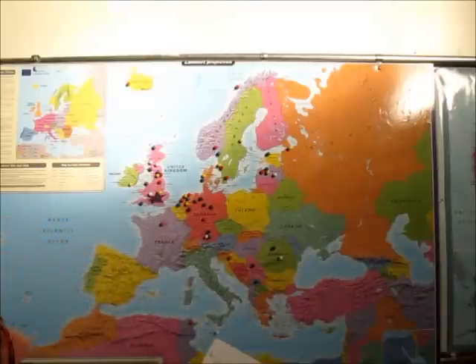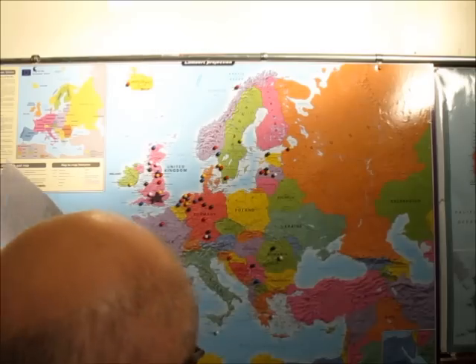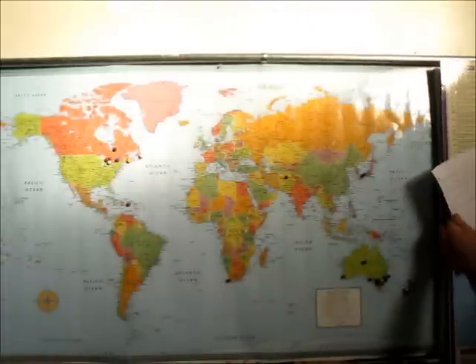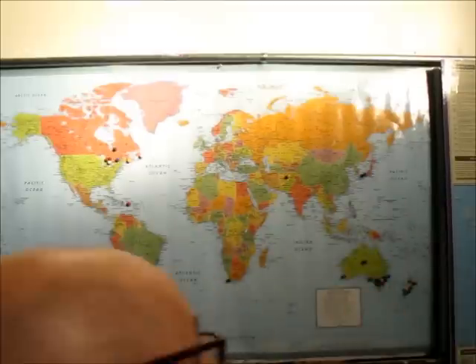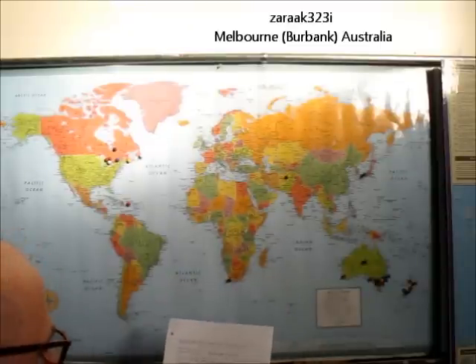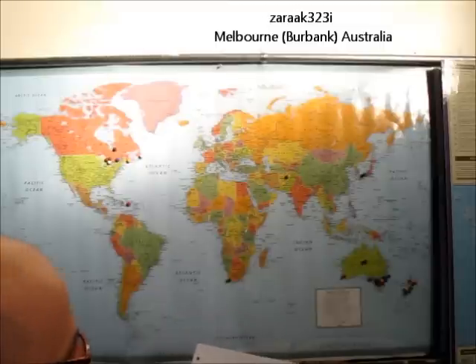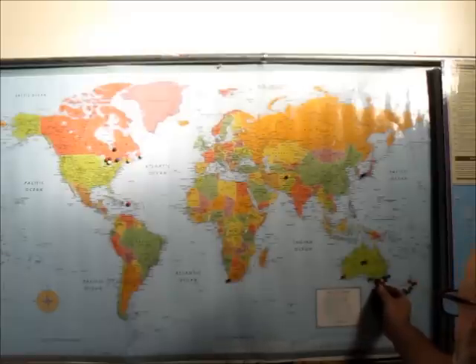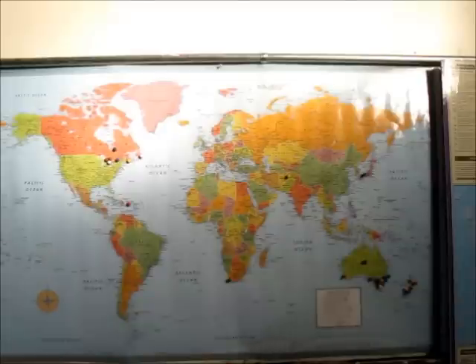We've got to jump over to Australia. This is Zarak 323i — he's into BMWs. He's in Melbourne, which is right down here. We're going to stick a white BMW pin in there for Zarak. Let's see if we got any more that need to go on this map — nope — and we'll go back to our European map.